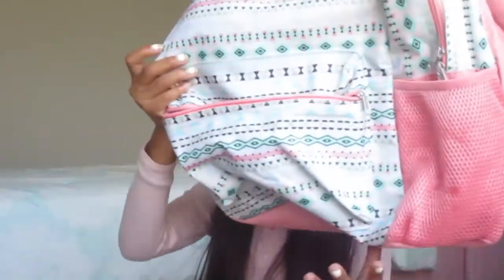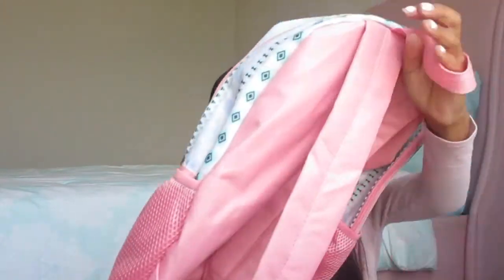Last but not least, I also got this backpack, and I got this for $10. The only reason why I got it was because it came with a water bottle, a lunch bag, and it also came with a pencil pack. I really liked the fact that it came with all that stuff and it was a little amount of money. That was a win for me, and I actually really liked the design on this backpack. It's really pretty.